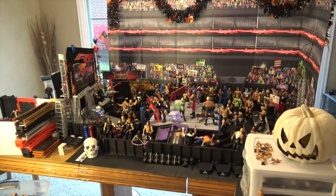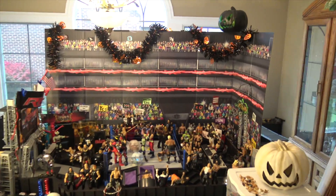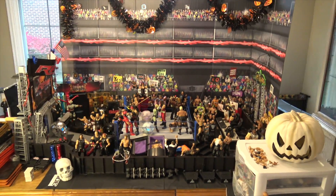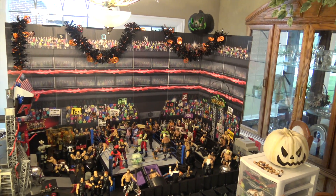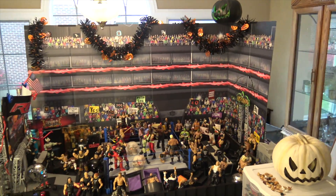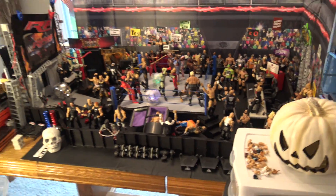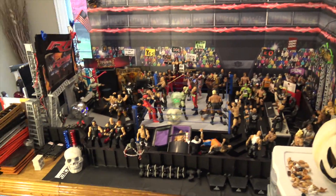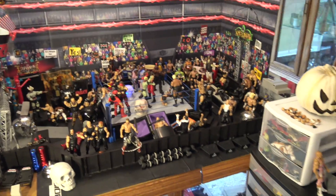What is going on guys, back here with some WWE action videos. Today we have the Halloween-themed WWE action figure setup. As you guys can see, the entire arena is covered and decorated with WWE Halloween-themed stuff — you can see pumpkins, skulls everywhere, lighting-up skulls in the ring. This is going to be your average WWE action setup with some spooky, scary Easter eggs in the setup.